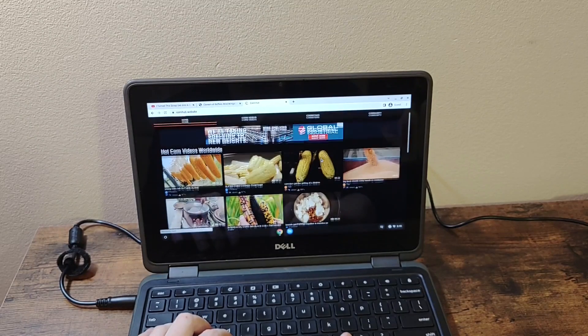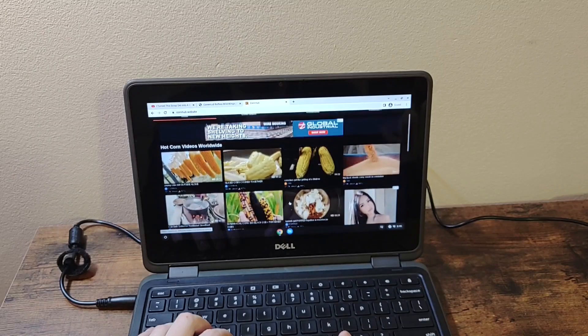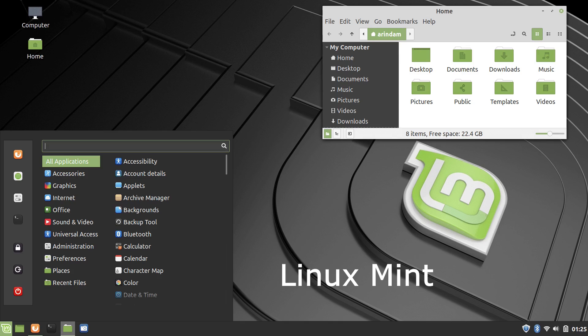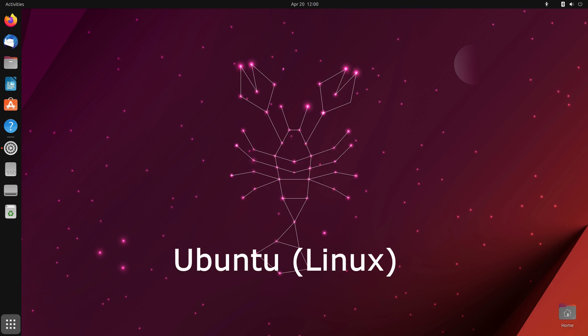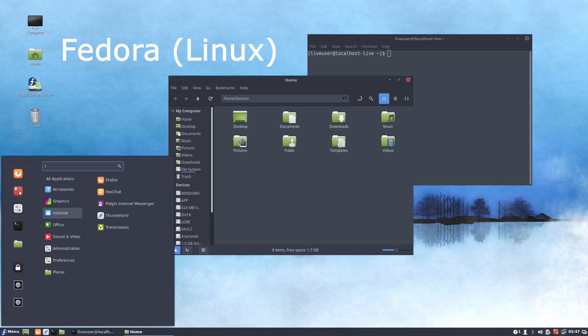One major downside is that older Chromebooks may not have the latest software and may become more and more limited as time goes on. Linux would also run adequately on a computer like this, while doing more than Chrome OS and using less resources than Windows. Linux can be great for some people, while it could also be very intimidating for others. If you're curious, you could do some of your own research to see what Linux has to offer.